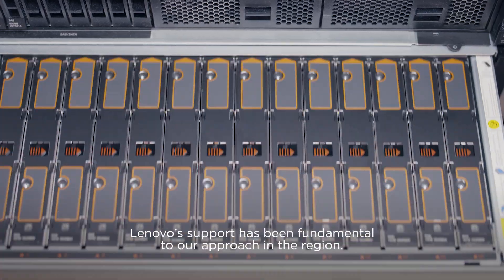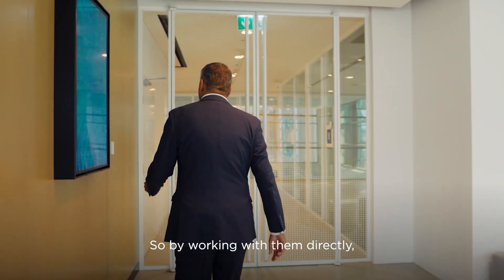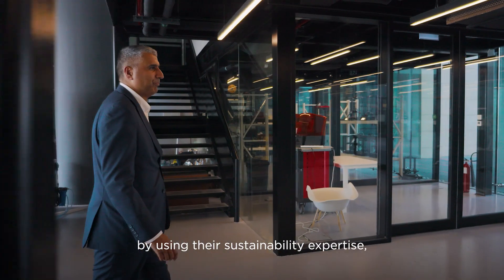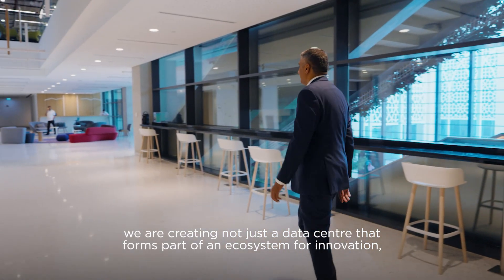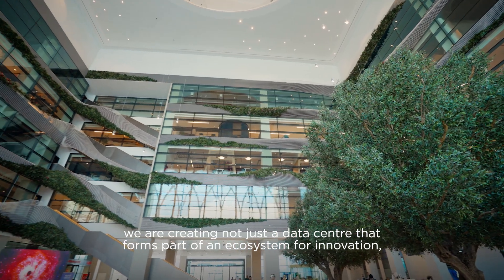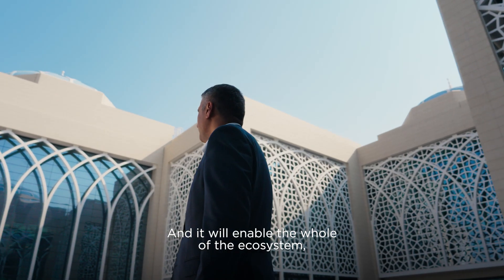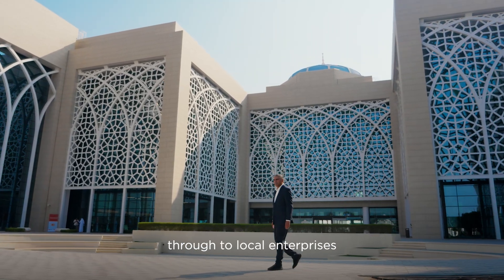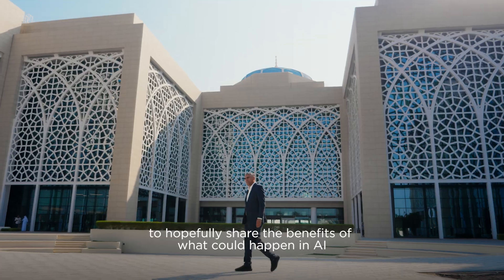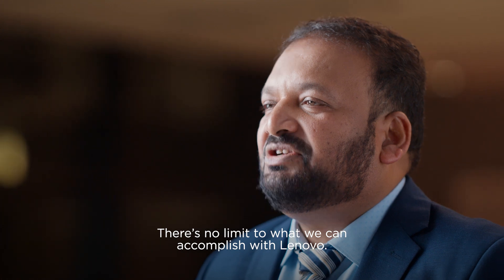Lenovo's support has been fundamental to our approach in the region. By working with them directly and using their sustainability expertise, we are creating not just a data centre that forms part of an ecosystem for innovation, but one that will actually be part of the community here. It will enable the whole ecosystem — from government to research and development through to local enterprises — to hopefully share the benefits of what can happen in AI over the coming years. There is no limit to what we can accomplish with Lenovo.